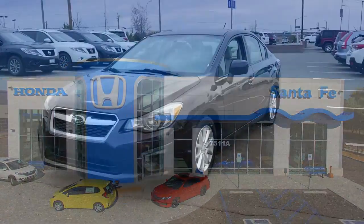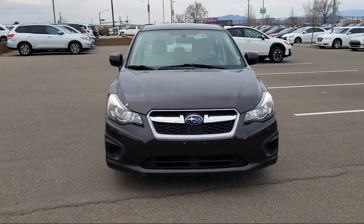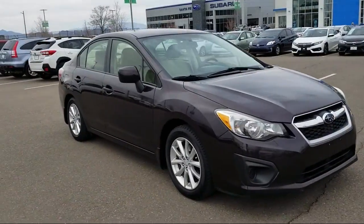It comes equipped with Tire Pressure Monitoring System, Keyless Entry, Air Conditioning, Traction Control, CD Player, and a Six Speaker Audio System.